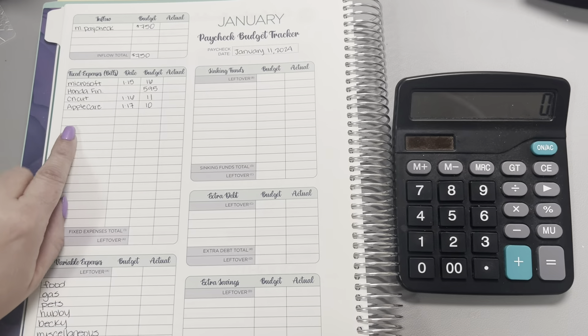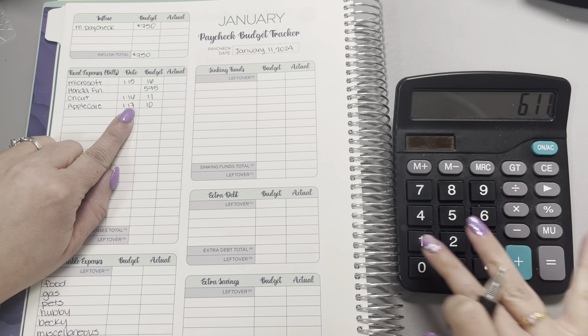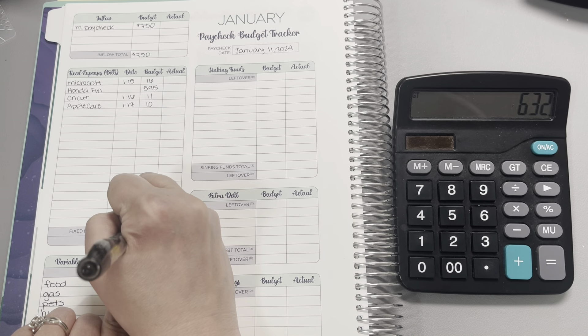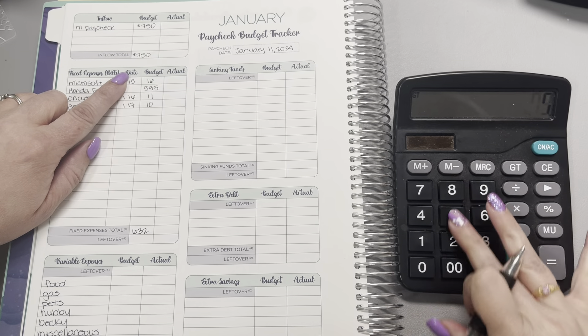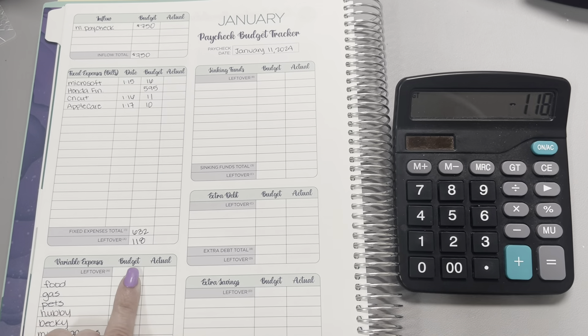When I add those four values together, that's going to leave us with $632. And when we take that away from our inflow, it's going to leave us with $118 left over.